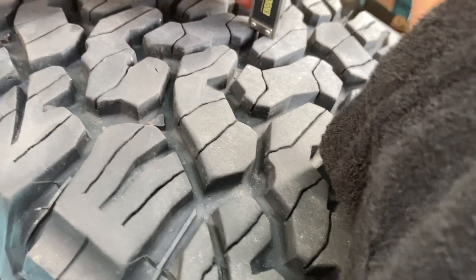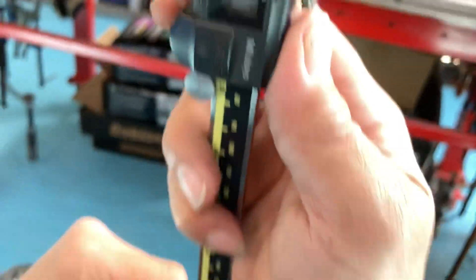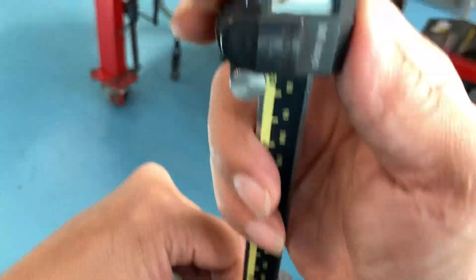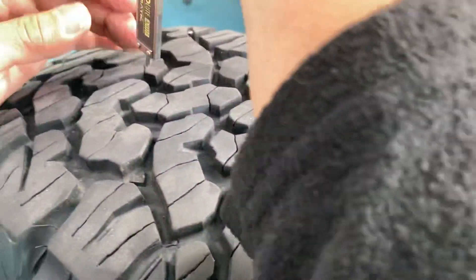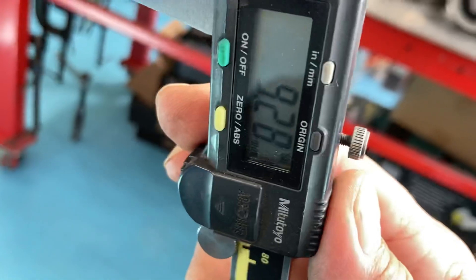Looking at these, they look like they've got about nine mil - they look almost like new, don't they? And they've done about 27,000 k's. 9.3... let's take another measurement... 9.5! They're growing! Obviously it's rubber, so you're going to get some variation depending on where you measure.